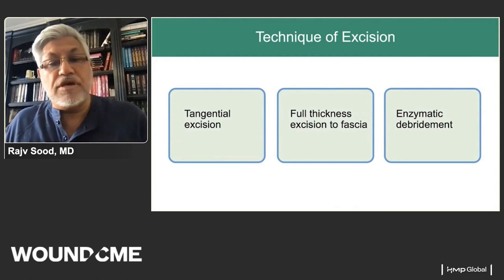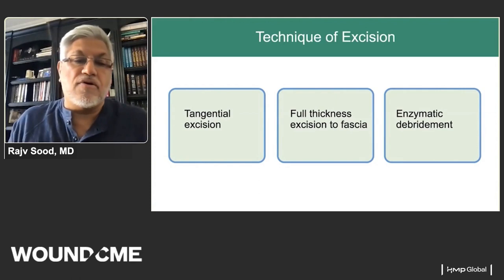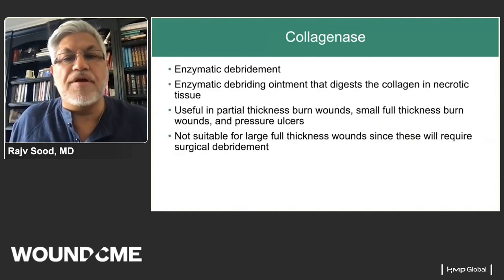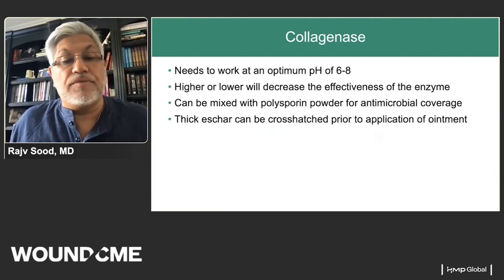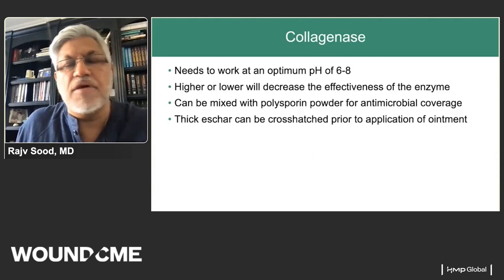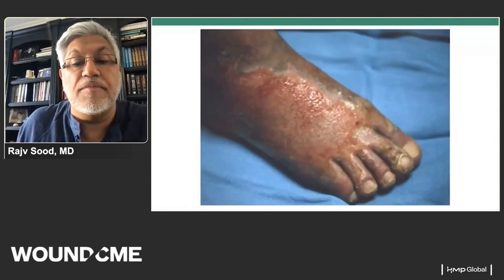We can treat topically and allow a wound to heal, or make the decision to operate. Excision can be performed either enzymatically or tangentially to full thickness — these are surgical decisions made in the operating room. Collagenase is a big part of my wound treatment algorithm; it is an enzymatic debrider that digests collagen at the appropriate pH and is useful in partial thickness burns, full thickness burns, and pressure ulcers. We typically mix it with an antimicrobial. For thicker eschar, you may need to cross-hatch or microneedle it to allow the drug to penetrate to the wound bed.